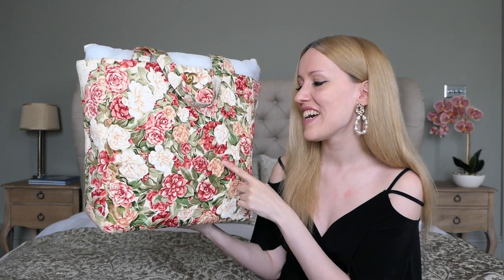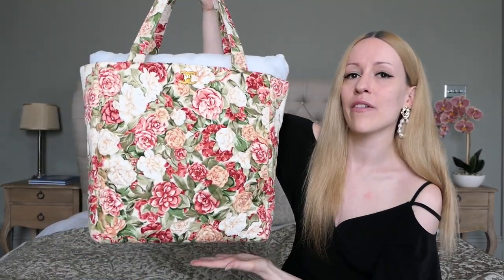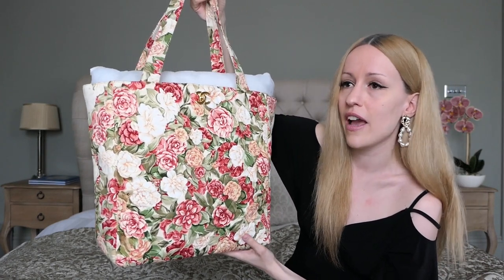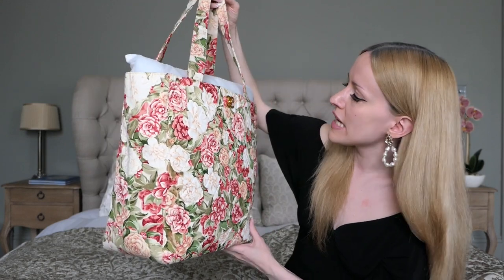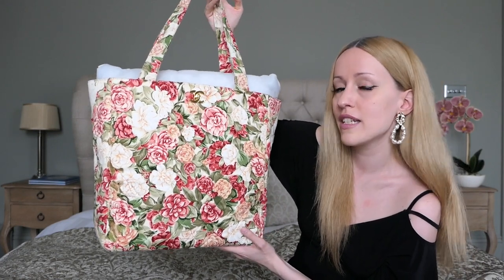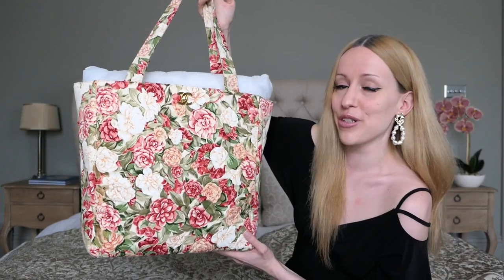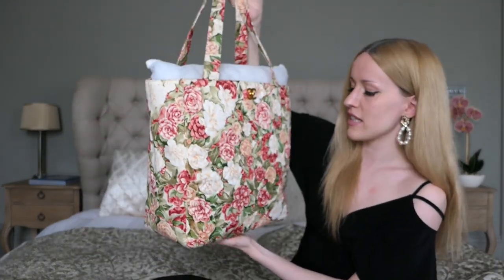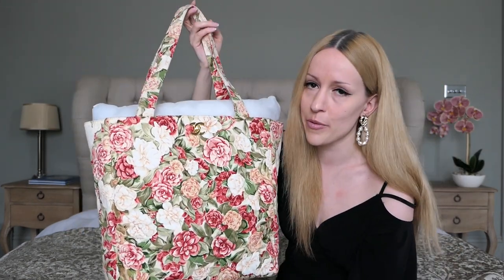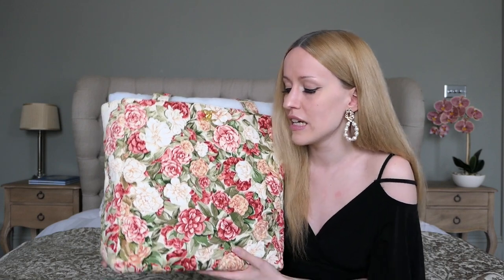Next is my Chanel Camélia Flower Tote. I just recently uploaded the reveal video of this one. I found it in Japan in a vintage shop — I had been looking for a tote for so long and when I saw this one I completely fell head over heels in love. It holds about as much as a Neverfull GM would. This one is from 1997, so it's a 23-year-old bag, and for that age it's still in pretty good condition. It does have four feet, which helps protect the cotton material.